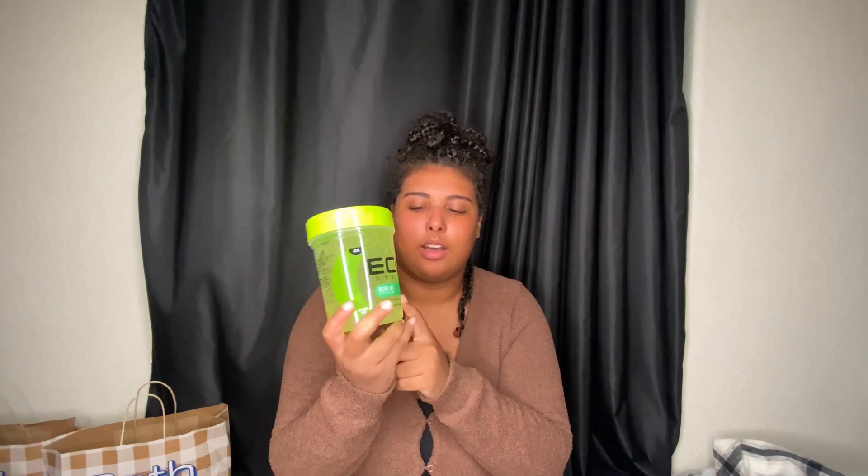I went to Target and just got some hair accessories. I needed some more eco style gel — I know the girlies don't use this but it works for me so I'm gonna keep doing it. I got the big boy size. Then I came across these — so cute, originally five dollars but 50% off so I got it for $2.50. Super cute, or you could put it in somebody's stocking. I thought this was perfect for the holidays, like a little turkey design. I got that at Target.